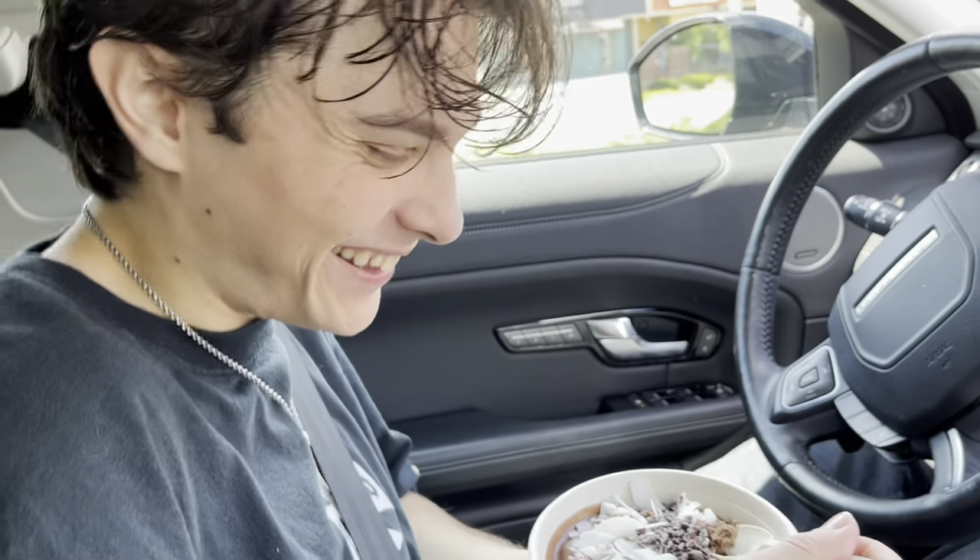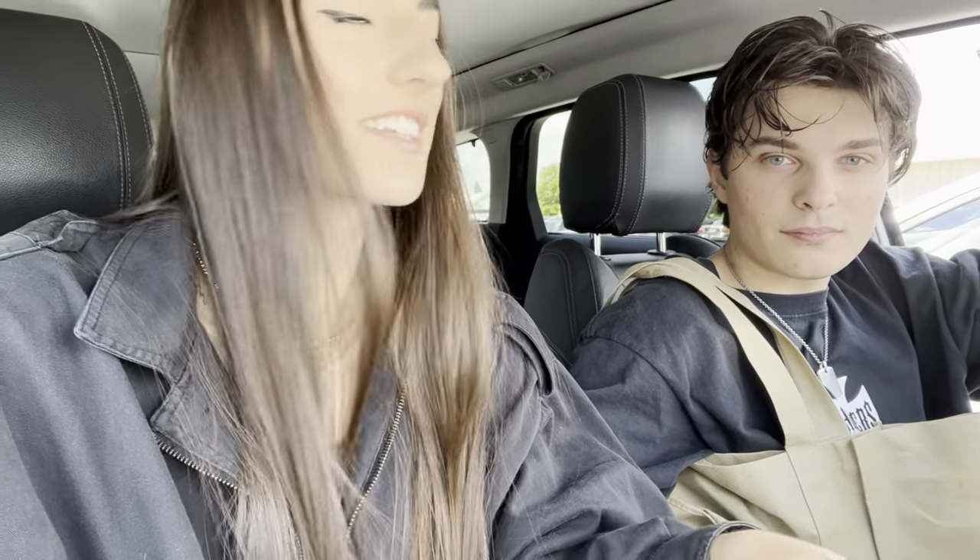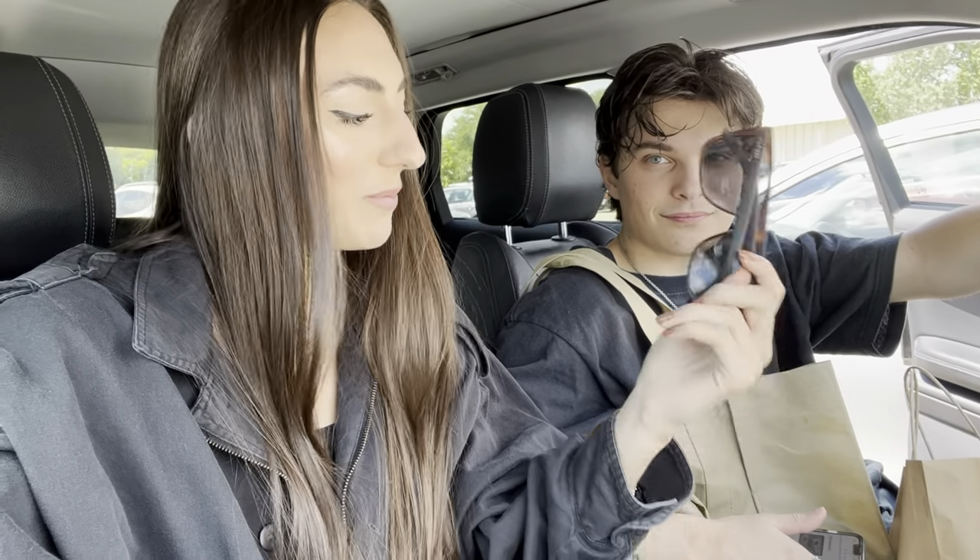We just made it to Ohio Vintage Fest. We're at the road center in Columbus, Ohio, and the kid who put this together went to high school with me. His name's Sam, he's a really good D-pop seller, and he organized this. We went last January and we both ended up with some things that we love, so we're excited to see what they have this time.